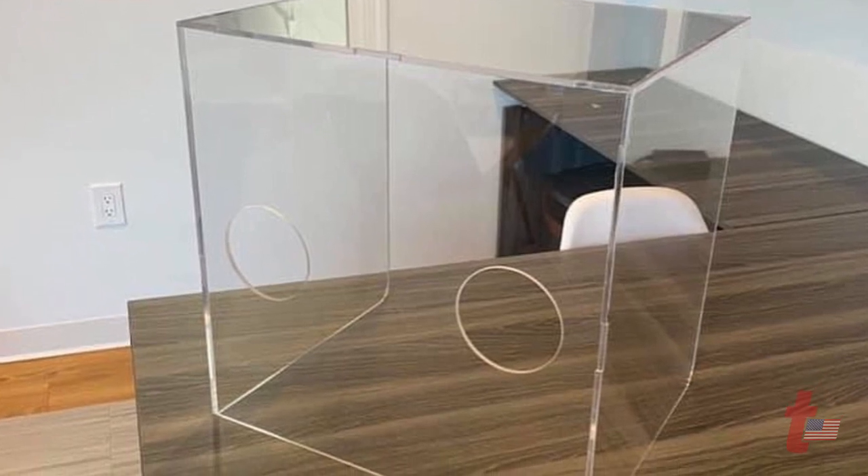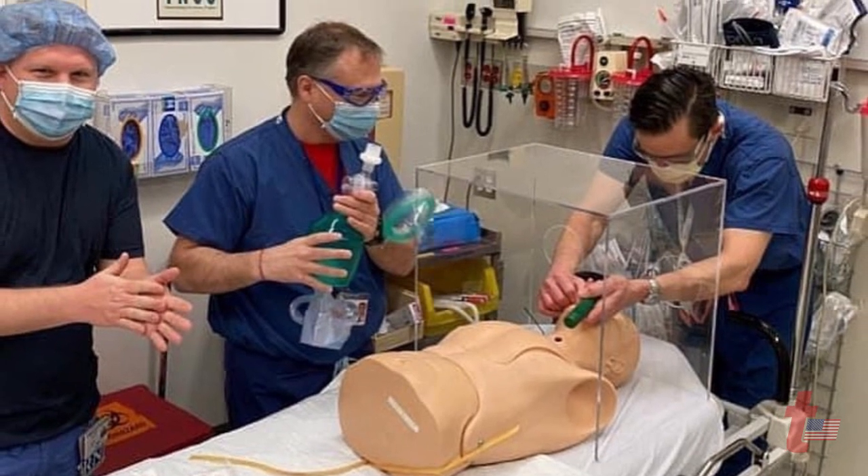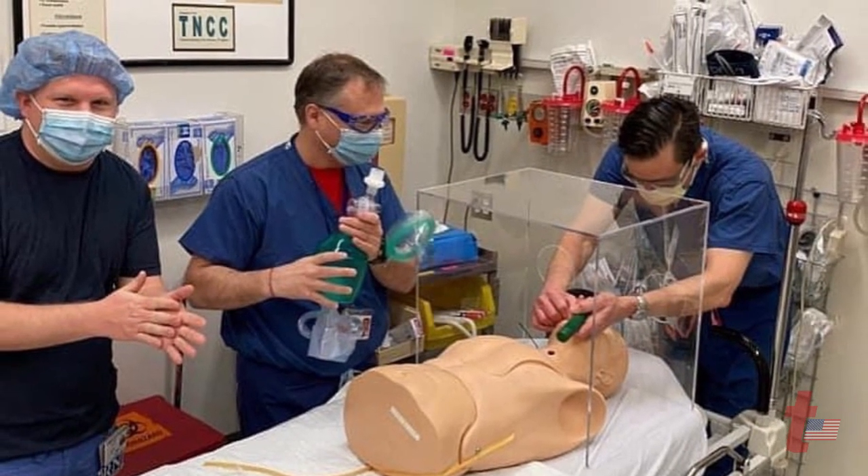They said, can you make intubation boxes? Because they have none. I asked for a diagram and they sent it to me. We designed one and we added interlocking — locking corners and edges on it. So when the box folds up, it just interlocks together.